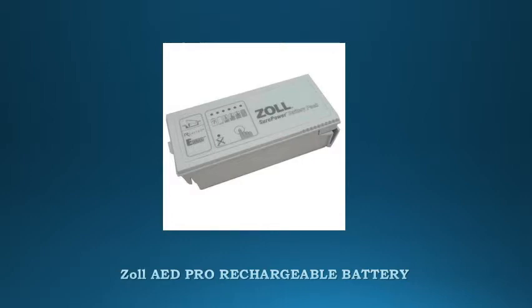ZOLL AED Pro Rechargeable Battery. Rechargeable batteries are designed for a high-use environment such as emergency medical and rescue services and hospitals. They also require a battery charging unit and multiple charging batteries.